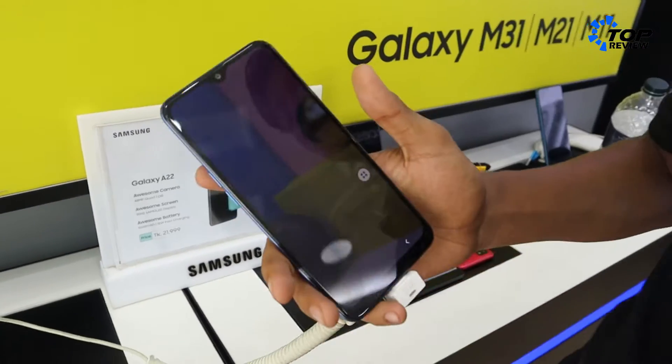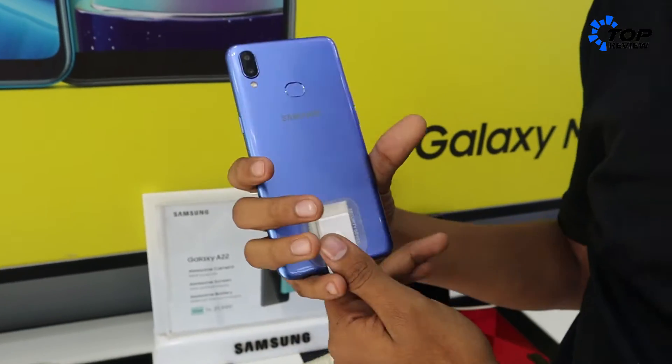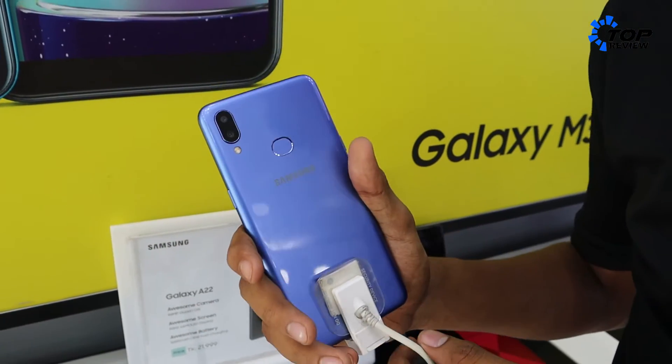The Galaxy M01s is a very slim and gorgeous smartphone. It has 3GB RAM and 32GB storage.